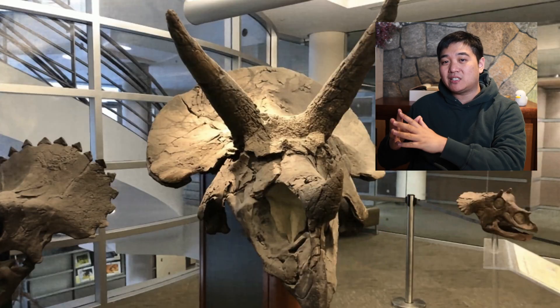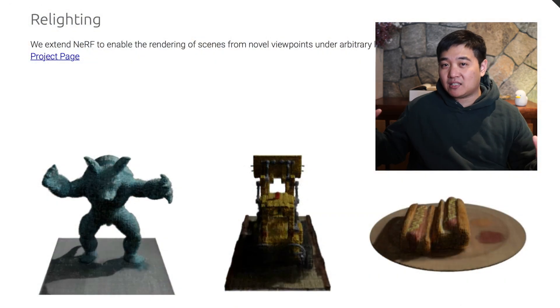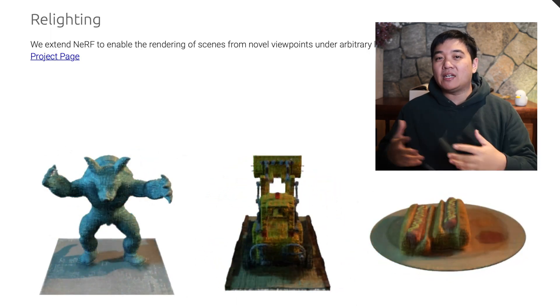This understanding means you can do some really incredible things, like simulating a digital object in a 3D world — such as a ball bouncing around. You can even light the object in ways it was never originally lit and visualize it correctly. This is critically important in Apple's augmented reality glasses, because it means the software gets an incredible understanding of the world around you.